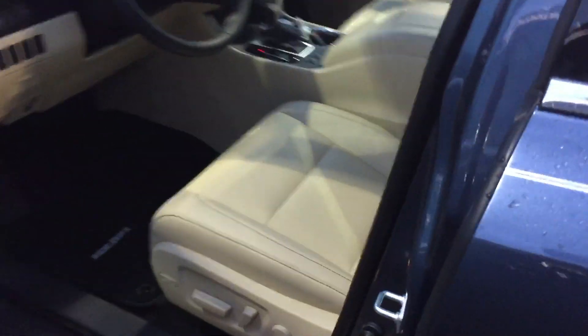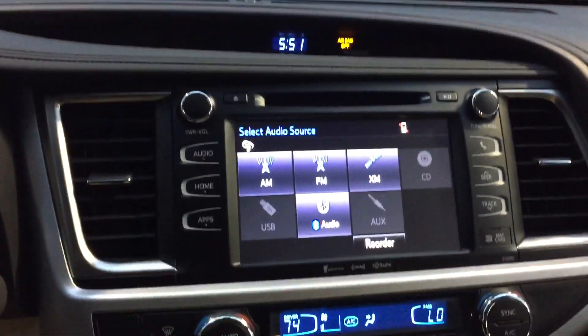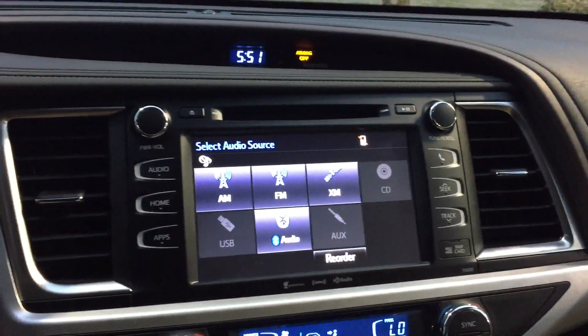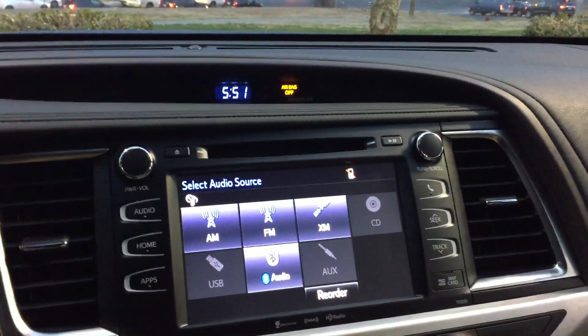We're gonna jump on the inside a little bit. As you can see already, you get the almond leather interior. So you get the Entune premium audio system — that's an 8-inch touchscreen. It has the backup camera. This vehicle has six speakers.